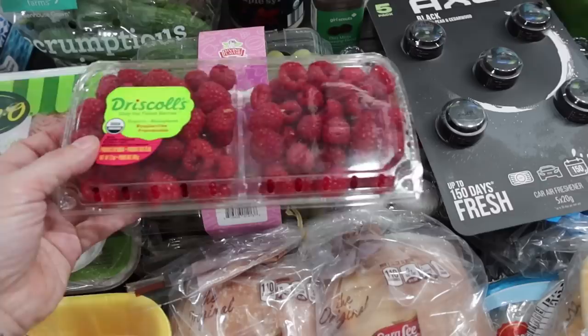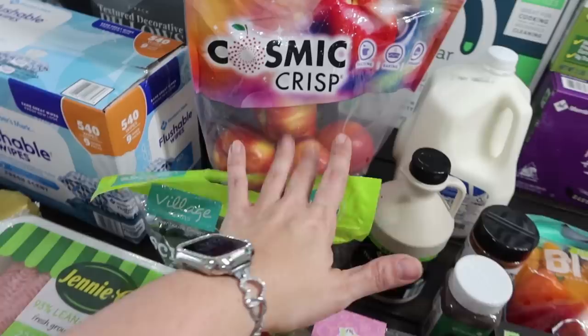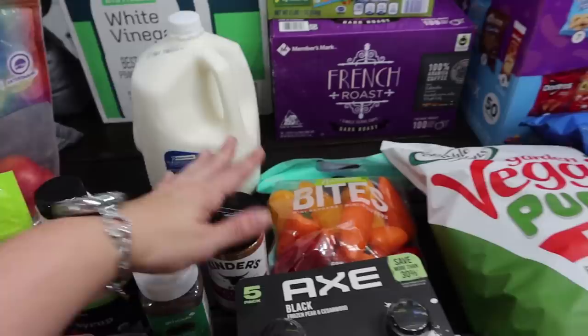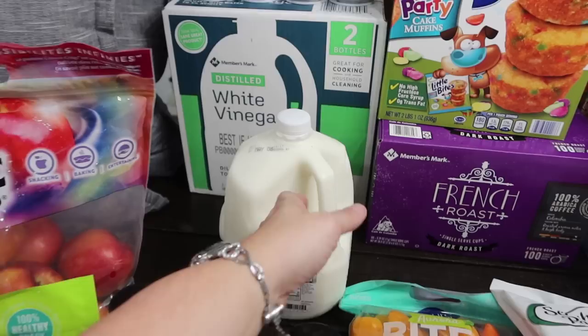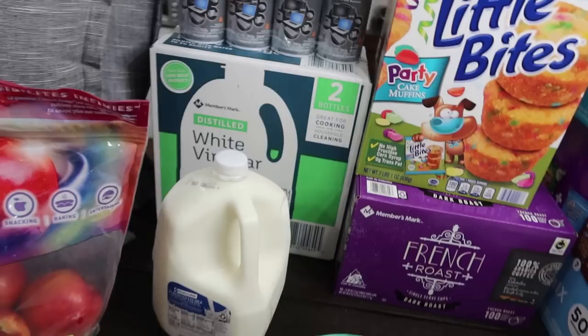I got some organic raspberries for the kiddos, cotton candy grapes of course — it said limited time only so I had to scoop those up. Got the bag of scrumptious mini cucumbers for my daughter to take to school; she likes them with tahini. The cosmic crisp apples were on sale so I grabbed those for the kids. Just one two-percent gallon of milk — I still have about a half gallon. I'll still have to do a Walmart run for little filler things like coffee creamer. I also got the distilled white vinegar — I use that for my laundry.